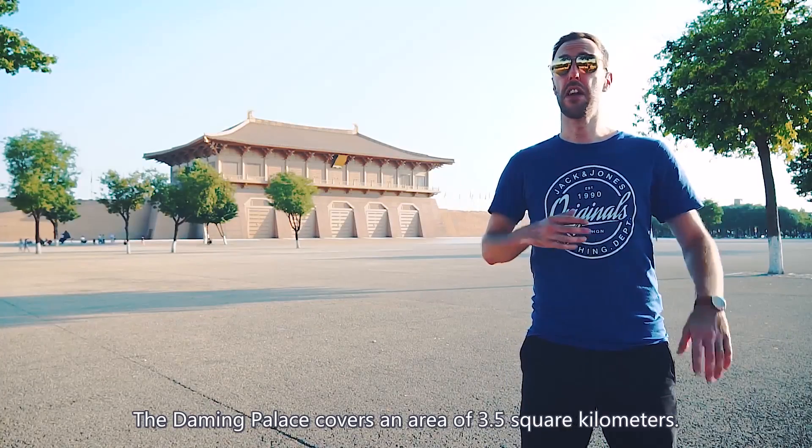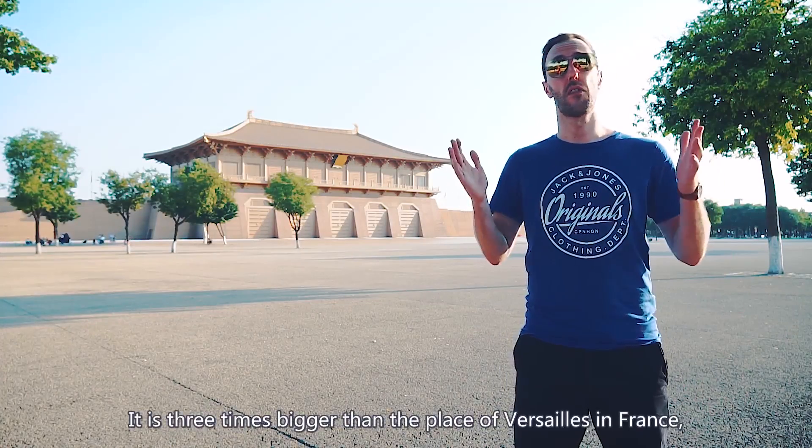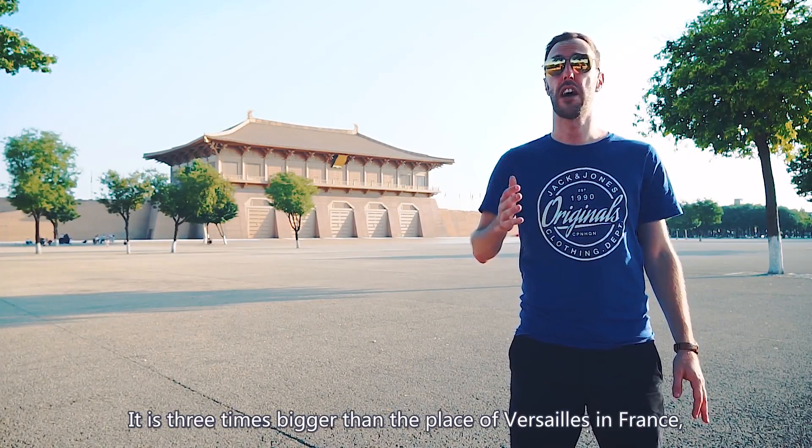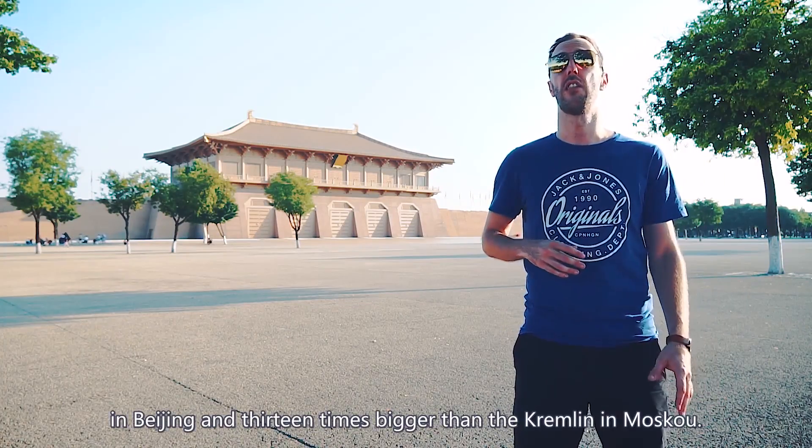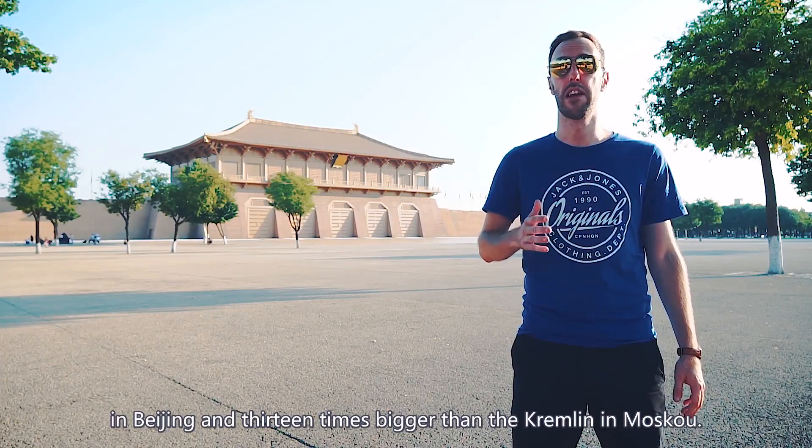Daming Palace covers an area of three and a half square kilometers. It is three times bigger than the Palace of Versailles in France, four and a half times bigger than the Forbidden City in Beijing, and 13 times bigger than the Kremlin in Moscow.